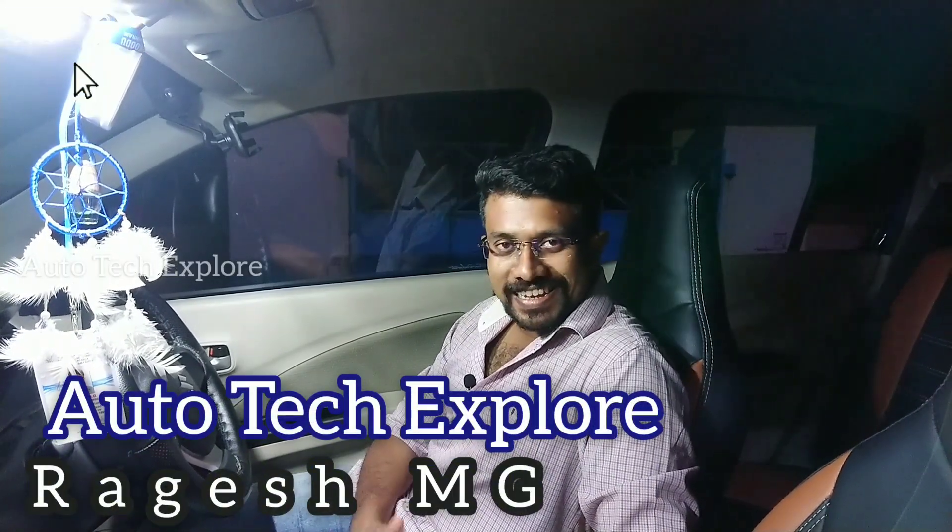Hello, I am Dragashamji. Welcome to the Autotech Explore channel. This topic is about our car and battery. That is why we all use our car and battery life. That is my topic.